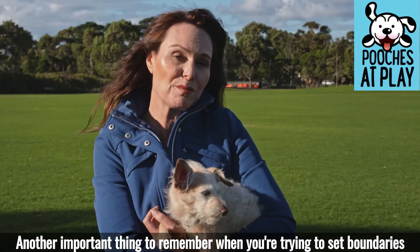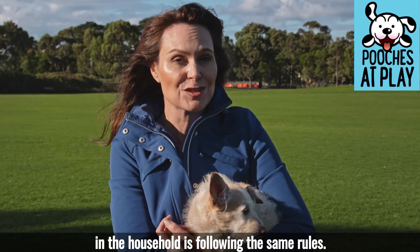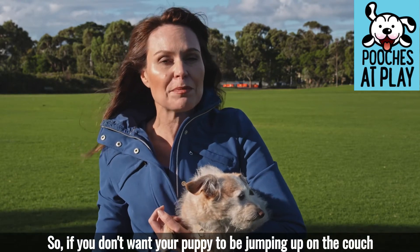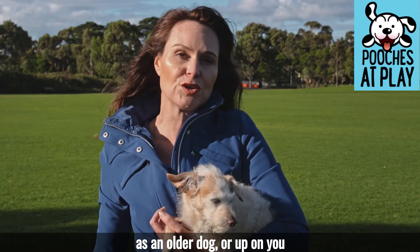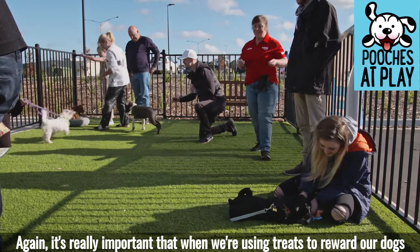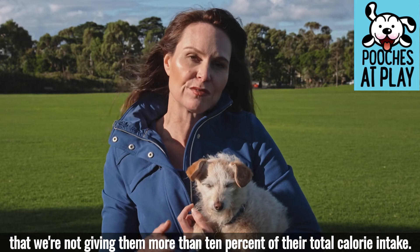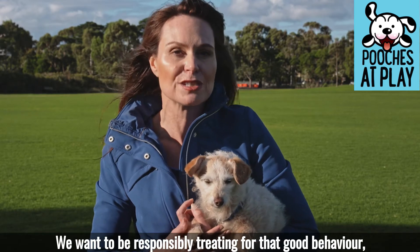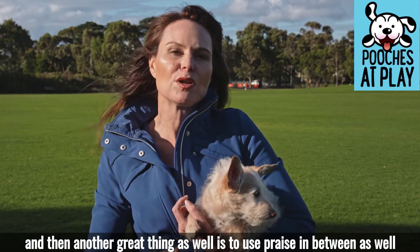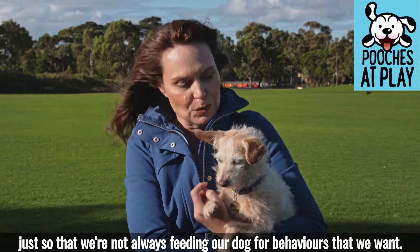Another important thing to remember when setting boundaries and not rewarding unwanted behavior is to make sure everyone in the household is following the same rules. If you don't want your puppy jumping on the couch or on you as an older dog, you really shouldn't be encouraging it when they're a puppy. It's also important that when using treats to reward your dog, you're not giving more than 10% of their total calorie intake. Use treats responsibly for good behavior, and use praise in between so you're not always feeding your dog for the behaviors you want.